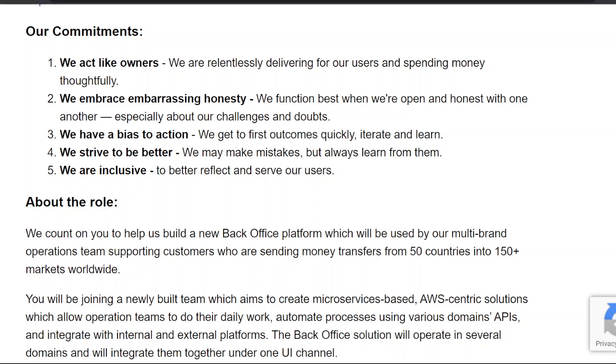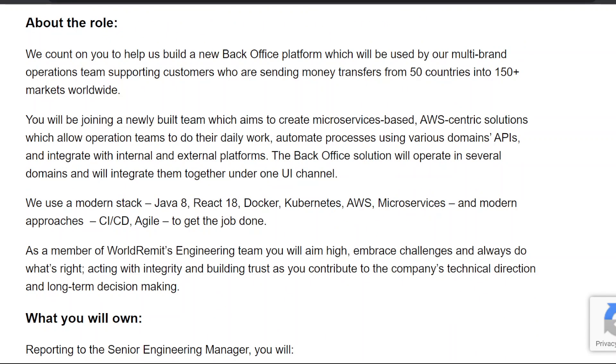Five, we are inclusive to better reflect and serve our users. About the role: we count on you to help us build a new back-office platform, used by our multi-brand operations team supporting customers sending money transfers from 50 countries into 150-plus markets worldwide. You will be joining a newly built team.